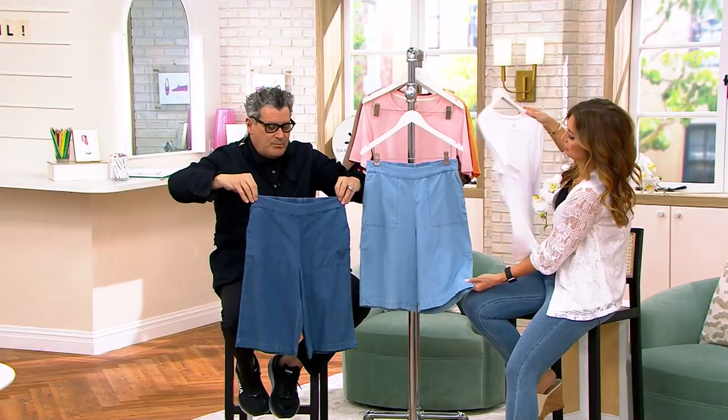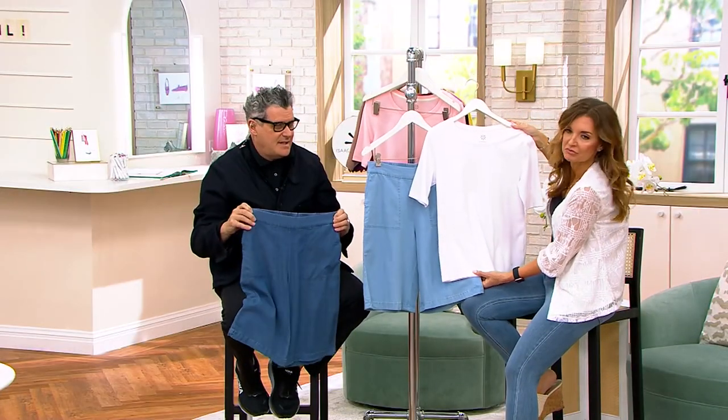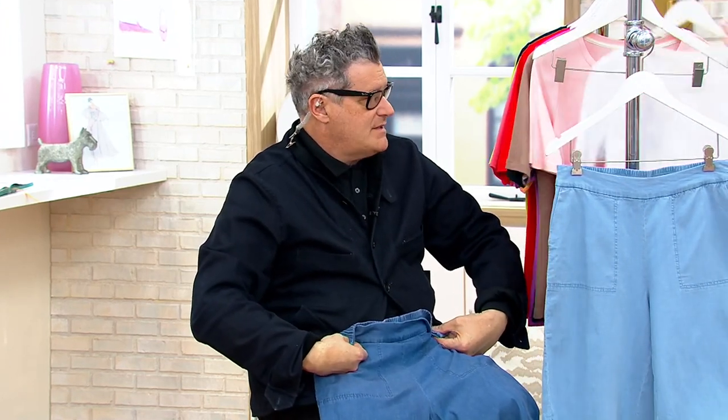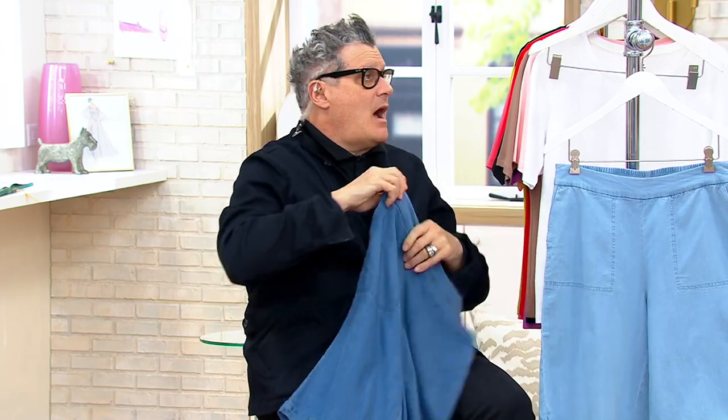In the hottest days of the year, you can just pull these on and feel cool as a cucumber walking around in the air conditioning.